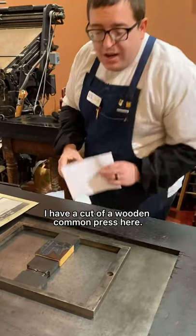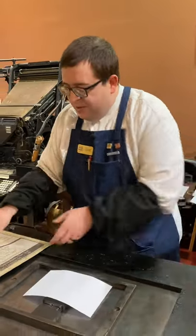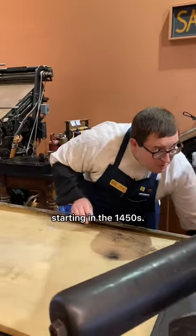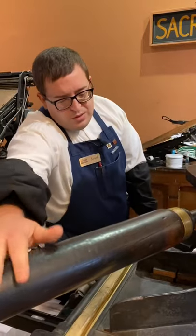I have a cut of a wooden common press here. This common press is what would have been used by Gutenberg starting in the 1450s, and wooden common presses were